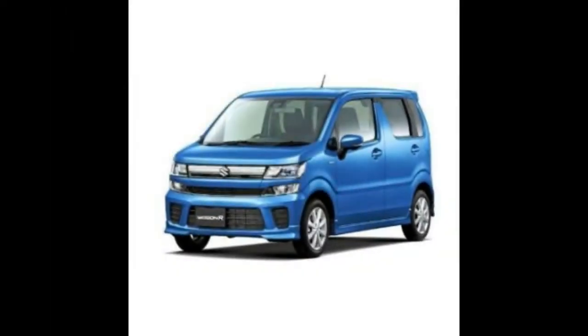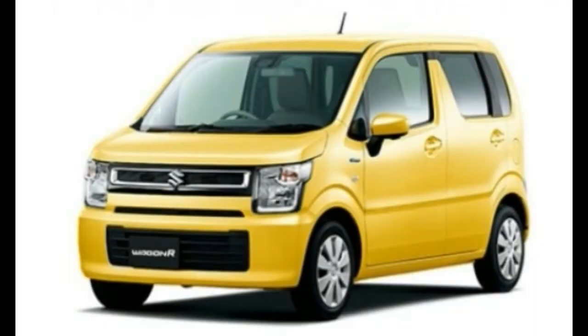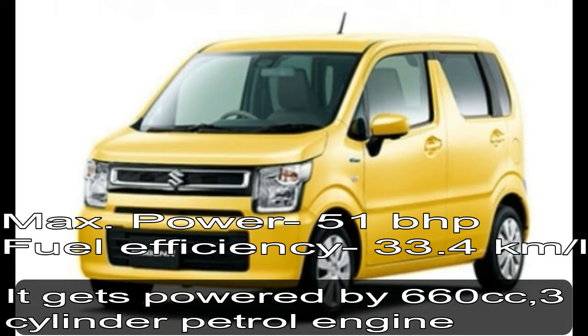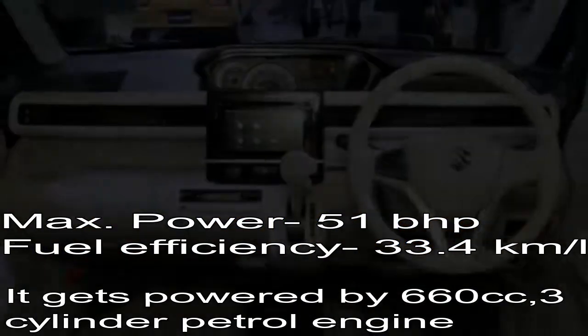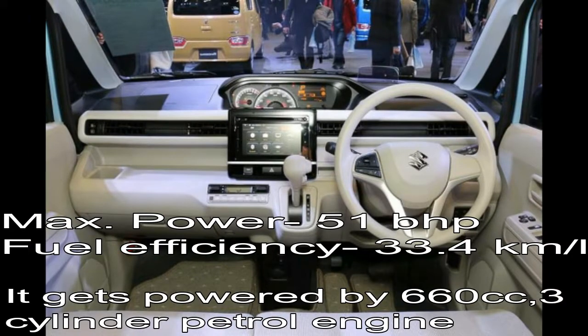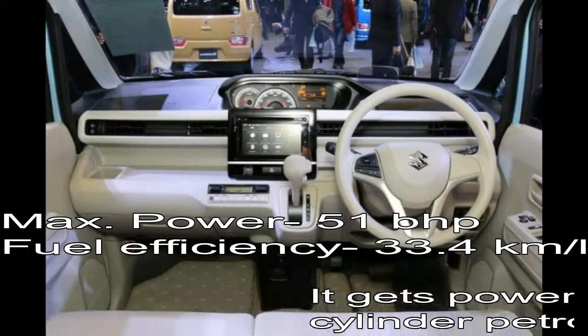The second car is the Wagon R, which is extremely popular in the Indian market. In Sri Lanka, Suzuki offers the all-new Wagon R Hybrid, powered by a 660cc 3-cylinder petrol engine that develops a maximum of 51 bhp of power and 60 Nm of torque. It only gets a CVT transmission and claims a fuel efficiency of 33 km per litre.